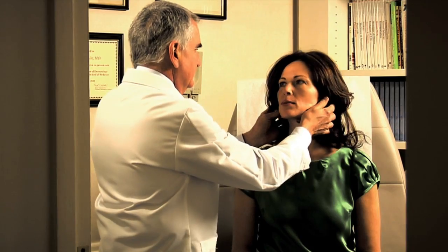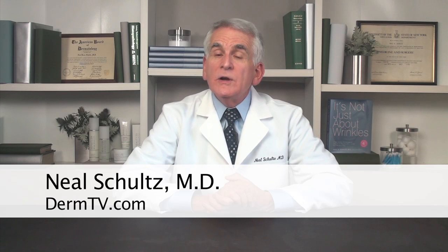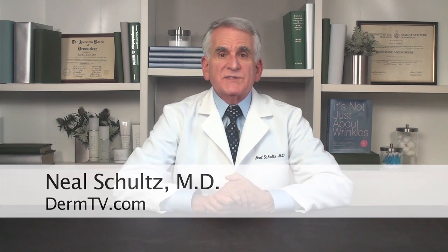Hello, I'm Dr. Neal Schultz, and welcome to DermTV. Tinea versicolor, also called pitoriasis versicolor, may sound like an exotic disease, but it's caused by a very common yeast called malisacea globosa.